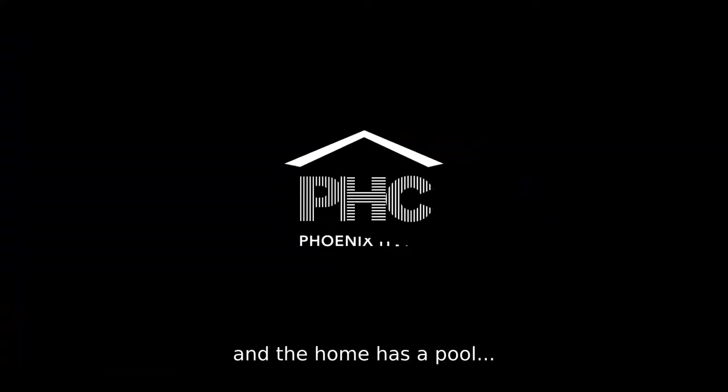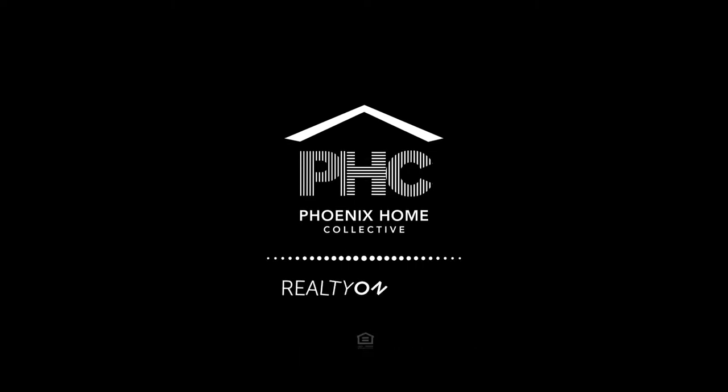If you're shooting a real estate video and the home has a pool, you better jump in. We'll see you next time.